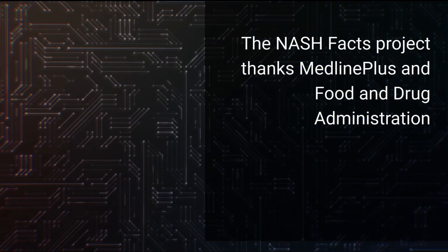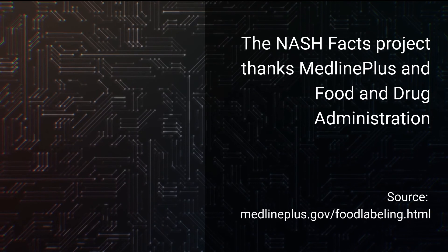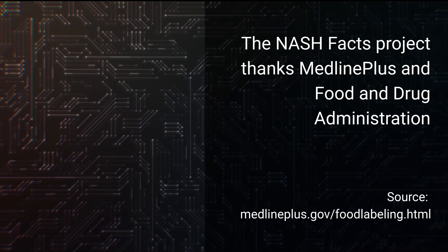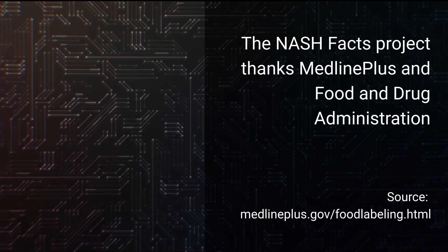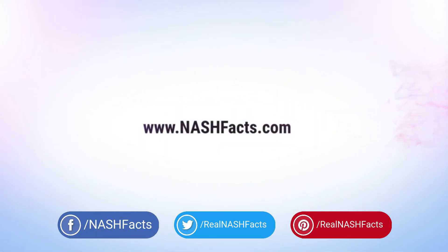The NASH Facts Project would like to thank MedlinePlus from the National Library of Medicine, and the Food and Drug Administration. Thank you for watching. Be sure to like this video and subscribe to our channel, and check us out on social.